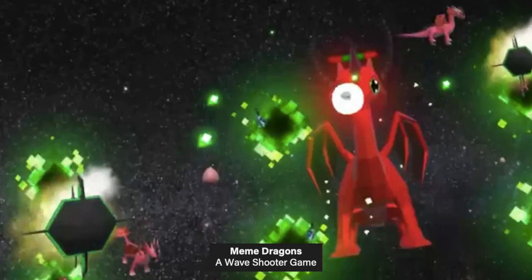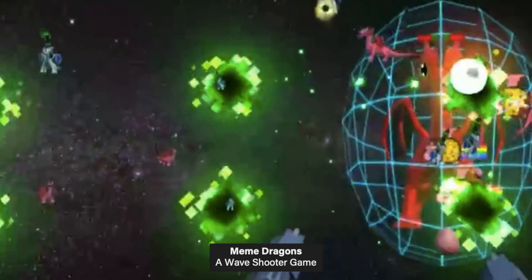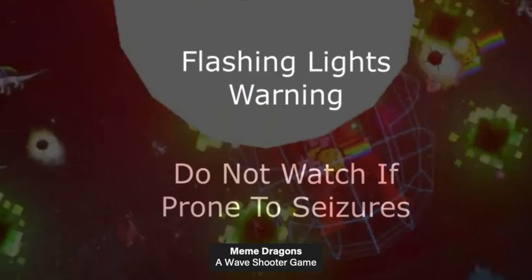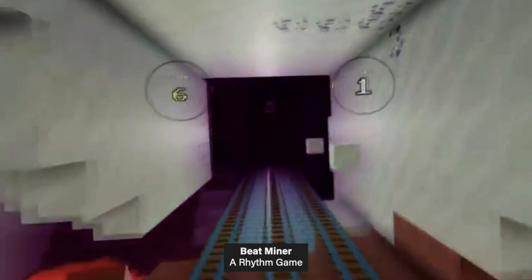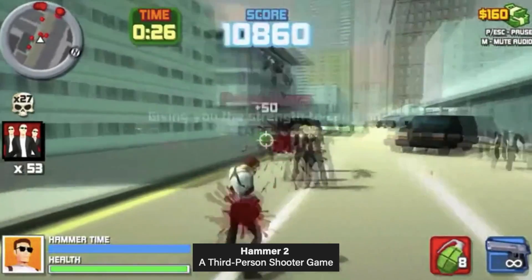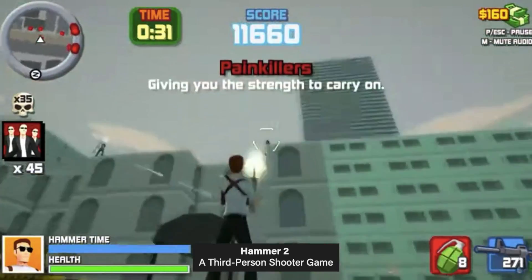Our experimental testbed consisted of four different VR games: Meme Dragons, a wave shooter game; Beat Minor, a rhythm game; Hammer 2, a third-person shooter game; and Heck VR, a puzzle game.